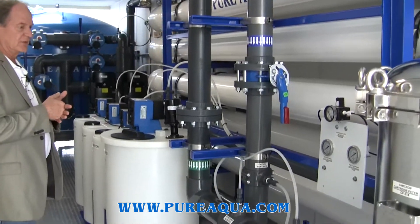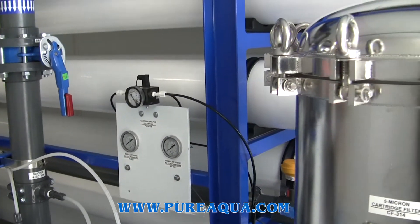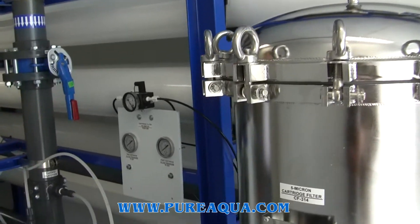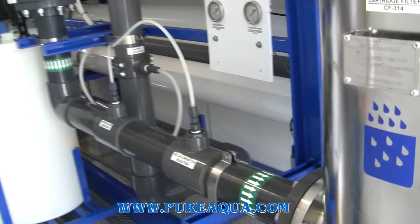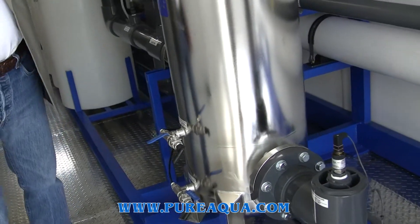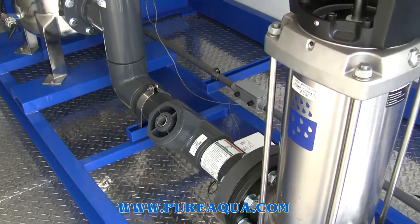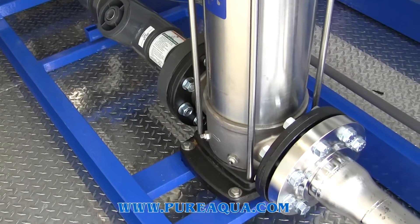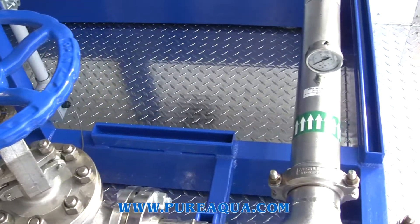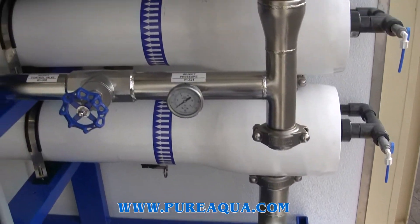Some additional features: the sediment cartridge housing, where we measure pressure before and after. There is also a delta pressure gauge that can stop the system based upon an unacceptable level of pressure drop. From the sediment cartridge filter, we go to the reverse osmosis booster pump, which will boost the pressure to approximately 175 PSI. There are also cleaning connections on the RO system for cleaning the membranes, though the cleaning skid is not incorporated in the container.